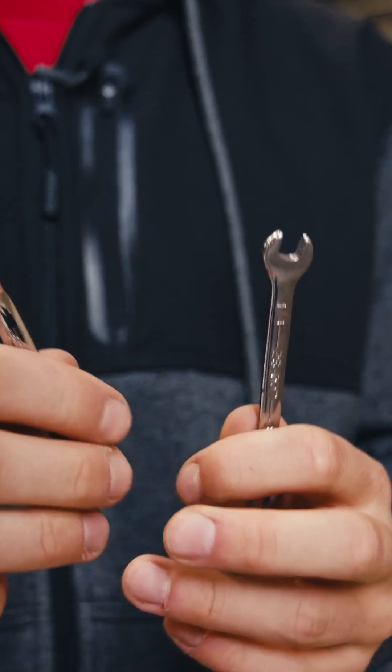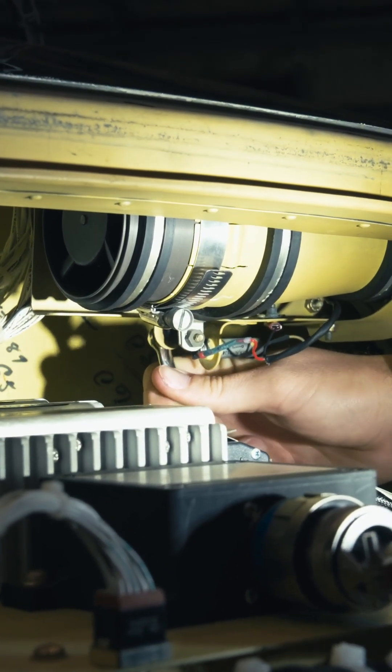The fifth tool is the stubby spanner. This is a great everyday common-carry tool that we use regularly for working in smaller, tight-knit areas, like on the Citation.